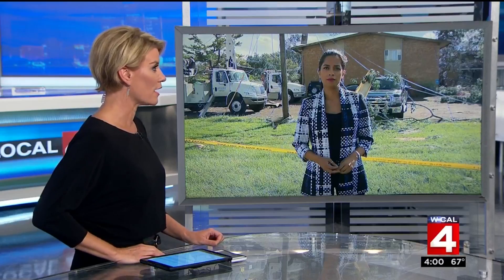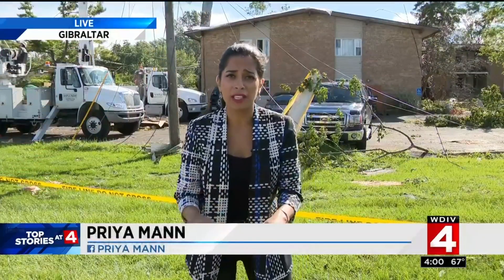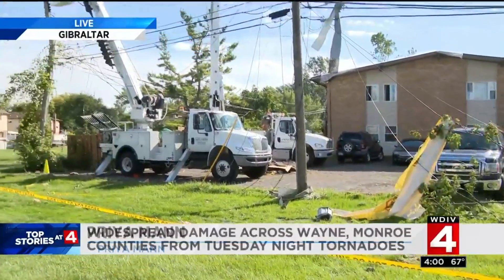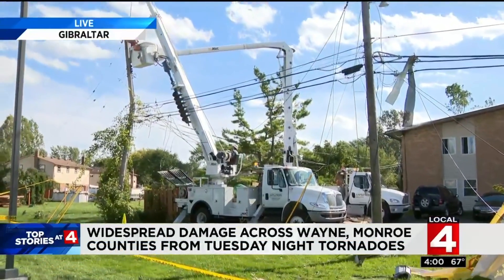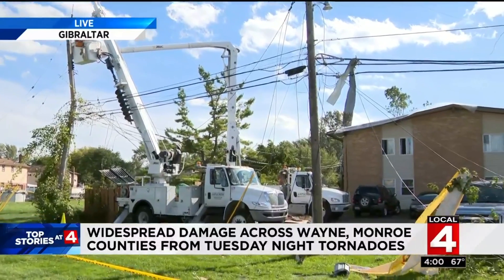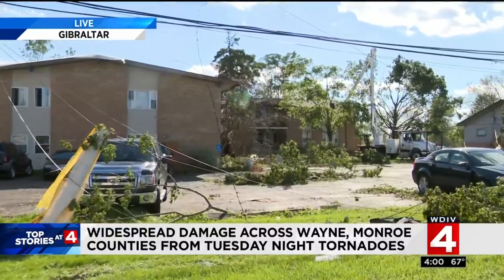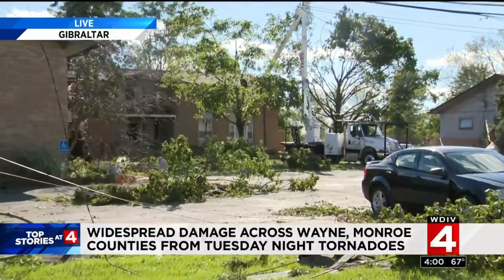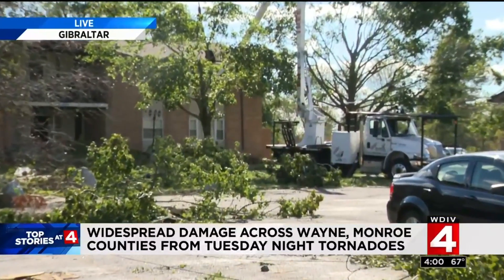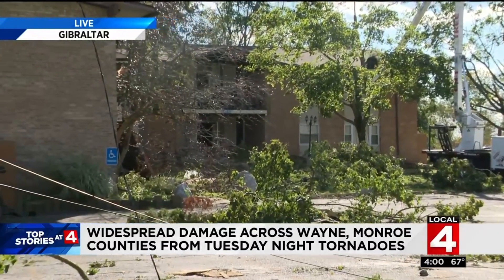Priya Mann is in Gibraltar this afternoon as we are hearing from homeowners who survived this storm. Frightening moments and a massive cleanup currently underway. We are live in Gibraltar — crews right now are trying to secure that pole to make sure it doesn't fall on anyone. You can see downed power lines across this parking lot, and a portion of this roof actually collapsed into the parking lot. Downed trees are making it very difficult for people to get in and out.